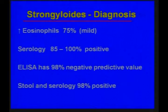For diagnosis with primary infection, we look for an increase in eosinophils — it can be mild, but it's present in about three-quarters of patients. Serology can be positive 85 to 100 percent of the time, and if negative, it has a good negative predictive value. The best yield is a combination of stool and serology.